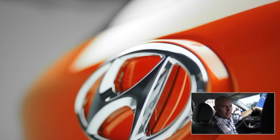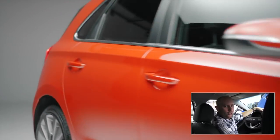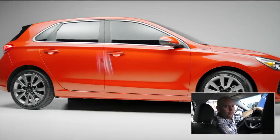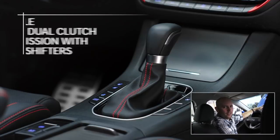Hey folks, welcome to Abbotsford Hyundai. My name is Edward Van Tunen and I'm sitting inside the beautiful 2018 Elantra GT. Redesigned for 2018, this vehicle has some spectacular features, but man is it a nice looking car.